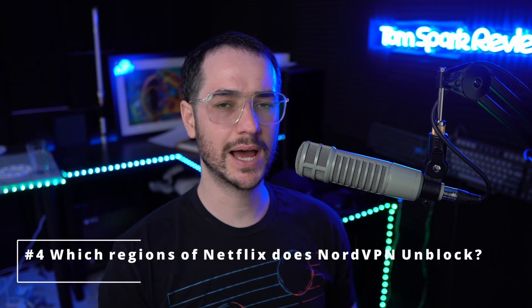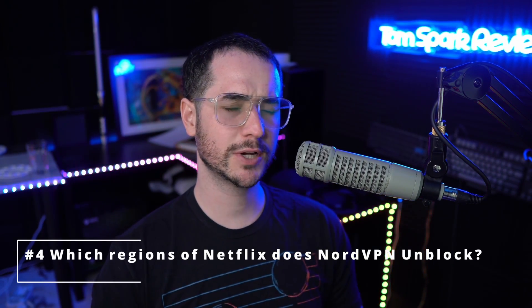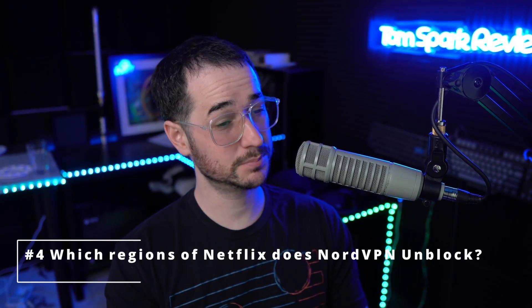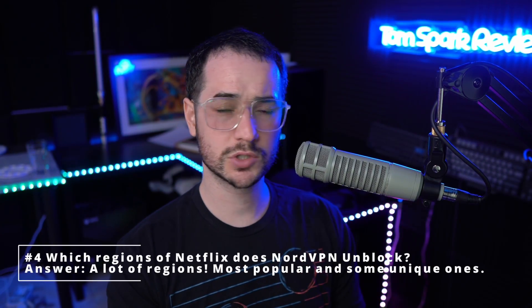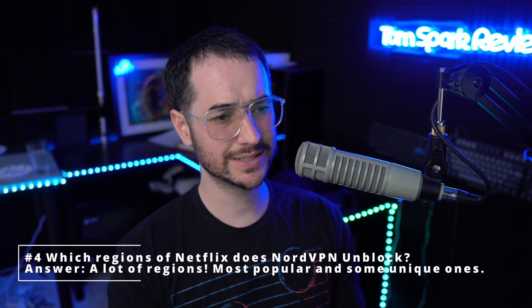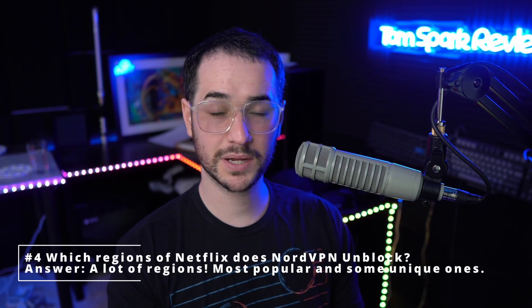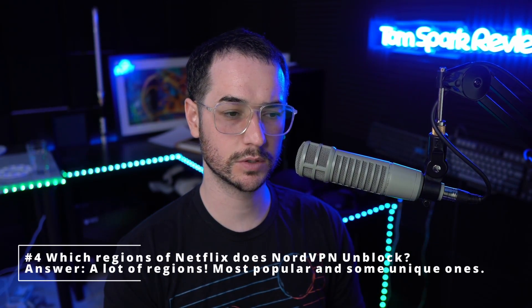The next question I see a lot is: which regions of Netflix work with NordVPN? Most regions actually do work with NordVPN, and lately I've been recommending it as a pretty good option for Netflix. It unblocks a lot of different regions around the world — some very unique ones and most of the big ones too. So it's a decent Netflix VPN. If it's not currently working, reload or pick another server, and if that doesn't work, submit a support ticket to check with Nord on which servers they recommend.